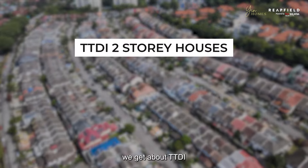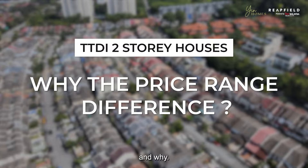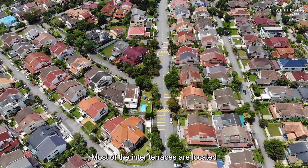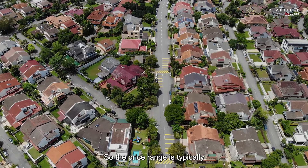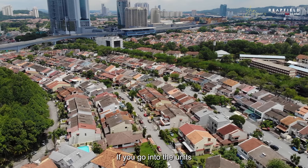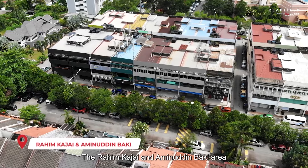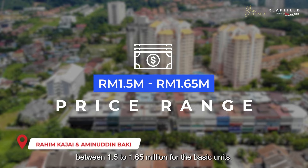One of the most common questions we get about TTDI two-storey houses is the price range differences and why. Zaba is one of the oldest developments in TTDI with land area of 24 by 75 feet. Most inter-terraces on Persiaran Zaba, the main road, are typically priced between 1.3 to 1.45 million. Units facing Zaba Park range from about 1.55 to 1.6 million. The Rahim Kajai and Aminuddin Baki area typically fetches between 1.5 to 1.65 million for basic units.